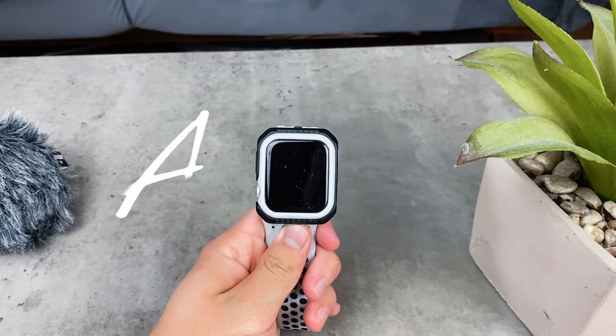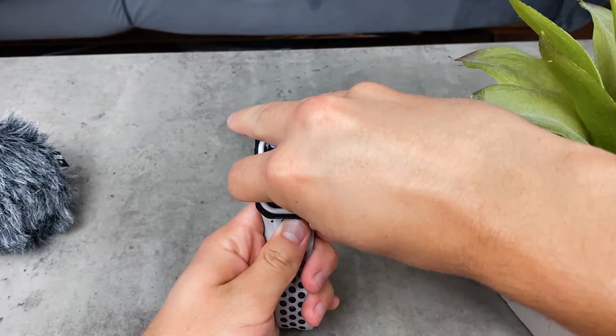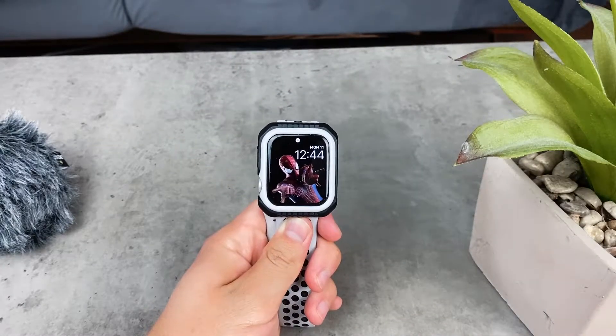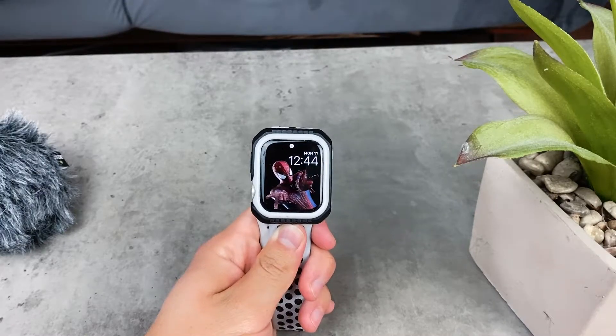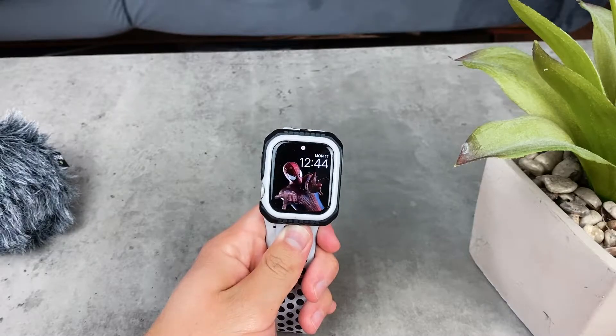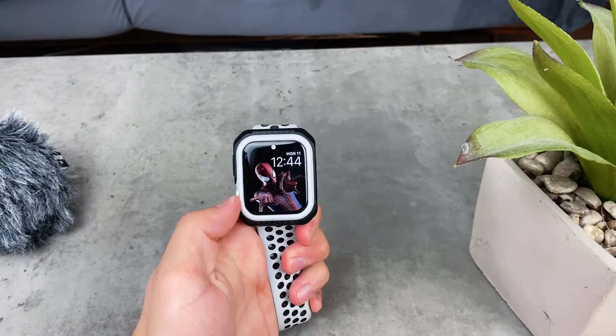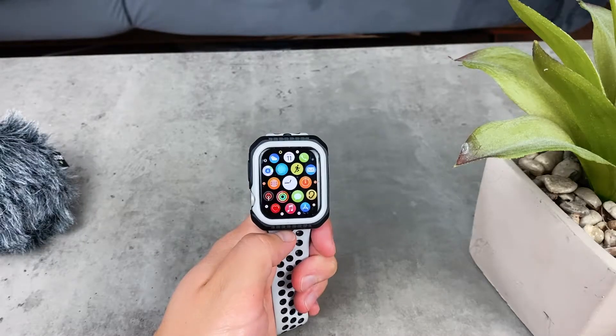Hey everyone and welcome back to another video about the Apple Watch, on the topic of the best apps that you can find on the Apple Watch. This time we're going to be talking about the productivity apps — any app that improves your work or makes you do more stuff and be more productive. So let's just get started.